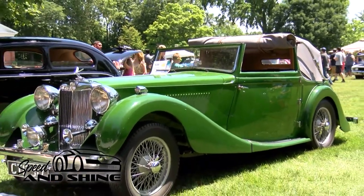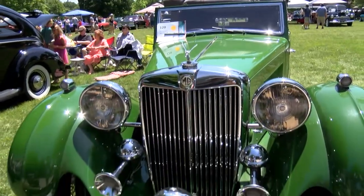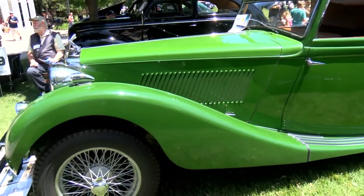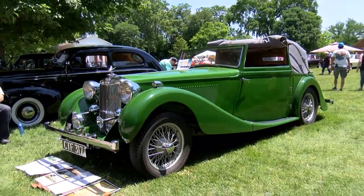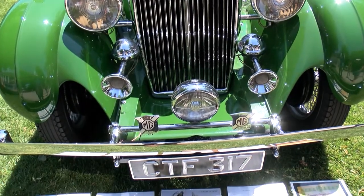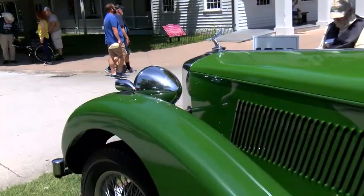This is a 1938 MG SA Tickford drophead foursome — a custom body by Salomon and Sons. In 1935 MG was in trouble with their little roadsters, so Worsley, a competing company that made big four-door sedans, bought MG. MG wanted to make a big car too, so this is the largest MG ever built. Most of the roughly 2,000 built were four-door sedans, but the upper crust of England wanted something fancy to take to Sunday breakfasts alongside Bentleys and Rolls-Royces.